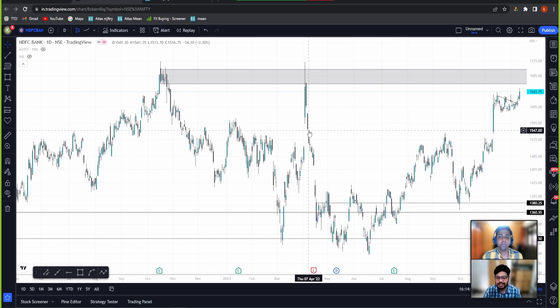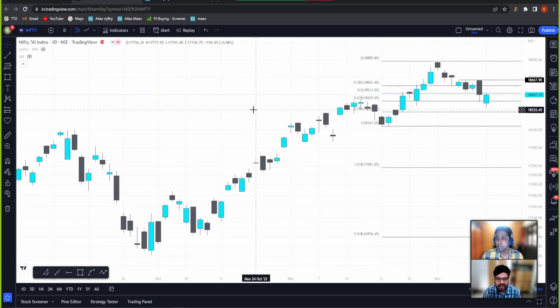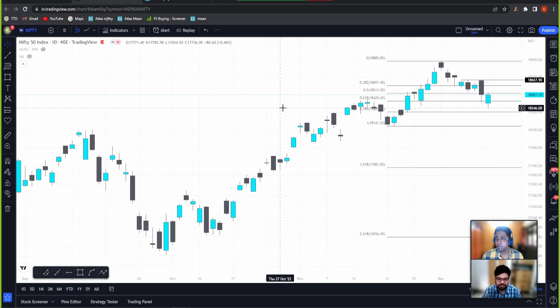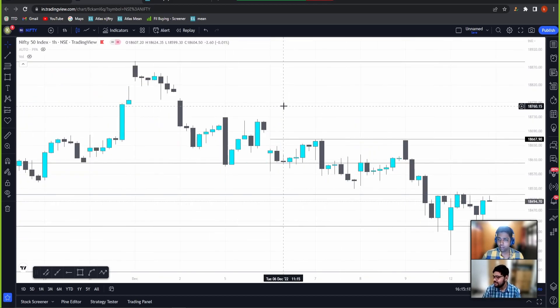Nothing specific in the radar otherwise, but I keep seeing the disparity between the performances of Nifty and Bank Nifty. That is something to keep an eye on. I'm still trying to figure out if there is a trade to be made with this correlation, but I don't have enough data to execute a trade on that yet, so I'm not exploring unknown territory just yet.